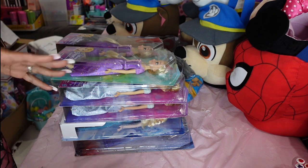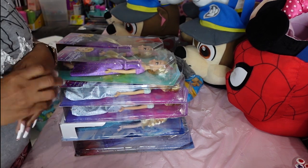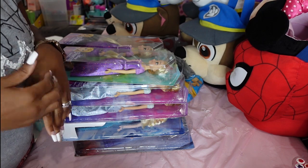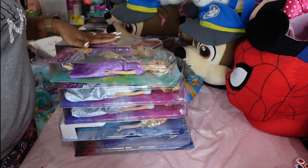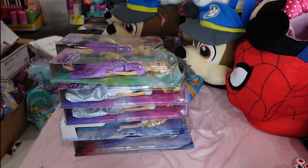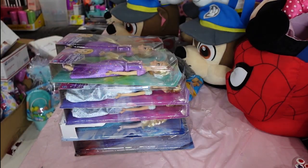I need Trolls bags badly — I have so many Trolls dolls and want to have the bags ready to package them up, even if it's for next year. But other than that, I want to make sure I'm not leaving anything out — oh, the Baby Shark!